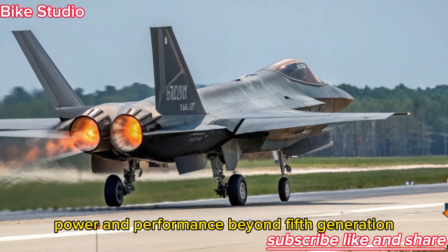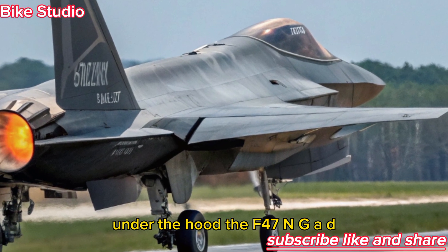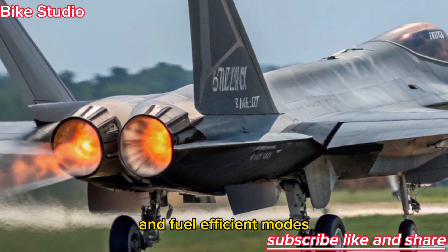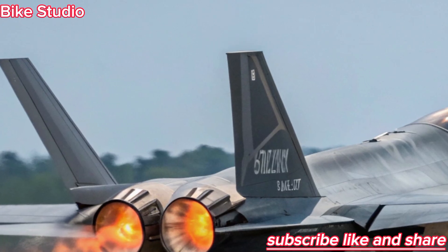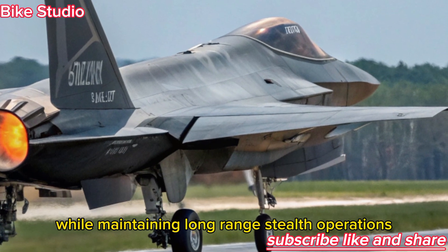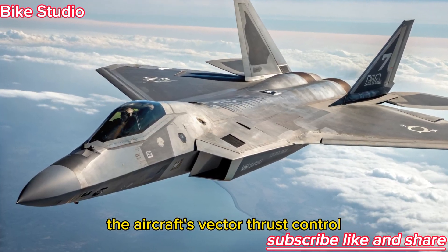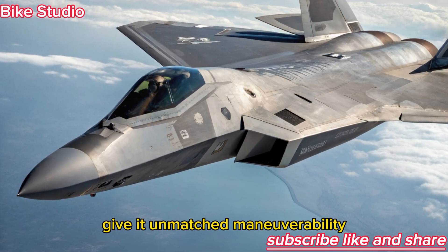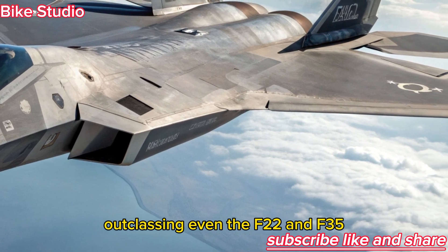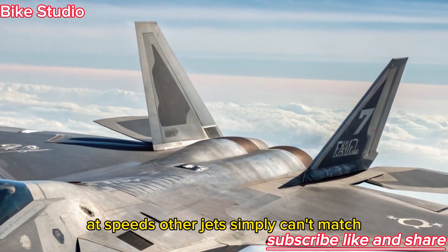Under the hood, the F-47 NGAD is powered by a variable-cycle adaptive engine, capable of shifting between high-speed and fuel-efficient modes. This allows the jet to super-cruise at hypersonic-adjacent speeds without afterburners while maintaining long-range stealth operations. The aircraft's vector thrust control and morphing wing structure give it unmatched maneuverability, outclassing even the F-22 and F-35, and performing aggressive turns and evasive maneuvers at speeds other jets simply can't match.